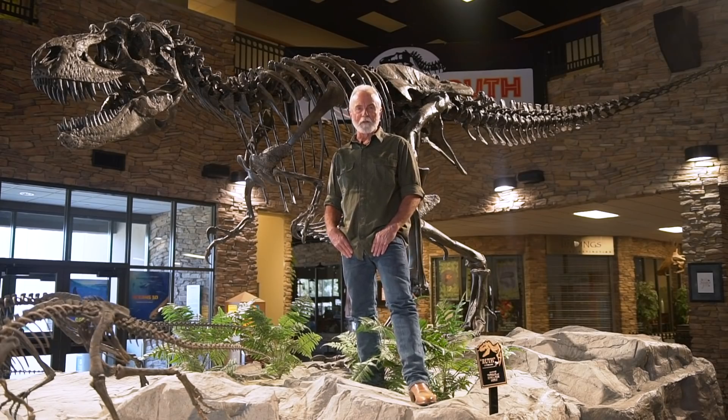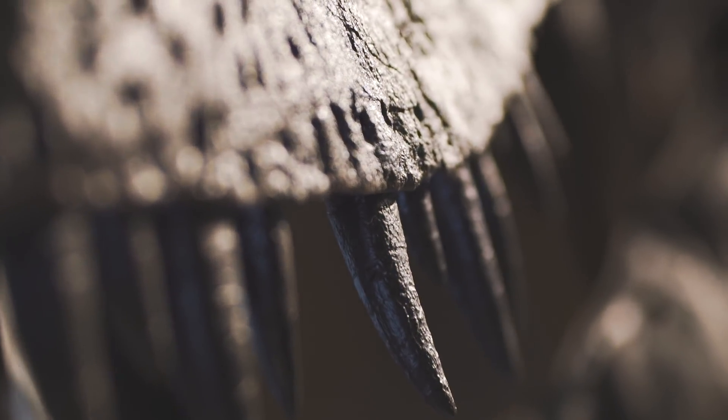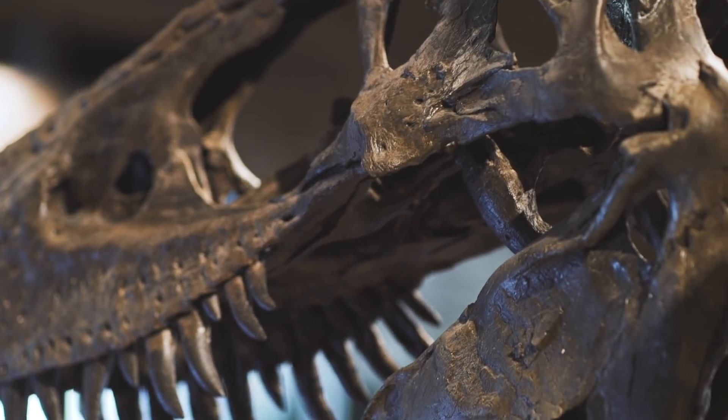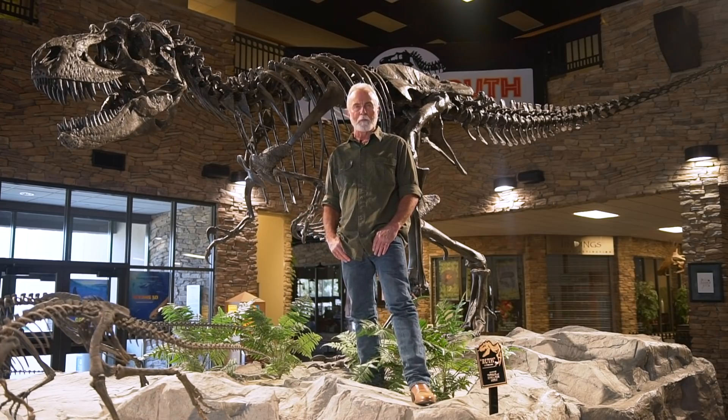In 1997, as the father of the family was digging, he noticed some teeth. It turns out it's this magnificent theropod called Gorgosaurus, and as he exposed those bones, he noticed that there were some problems with the skeleton.